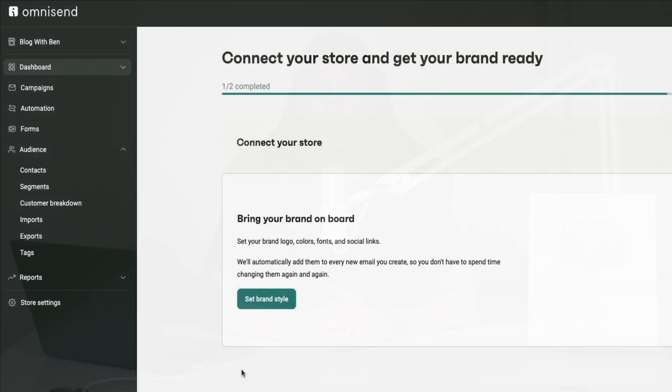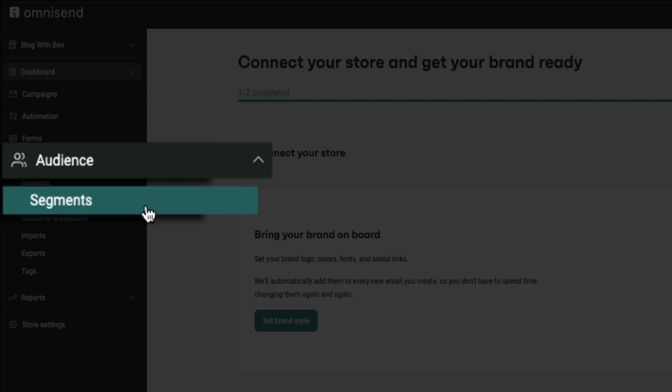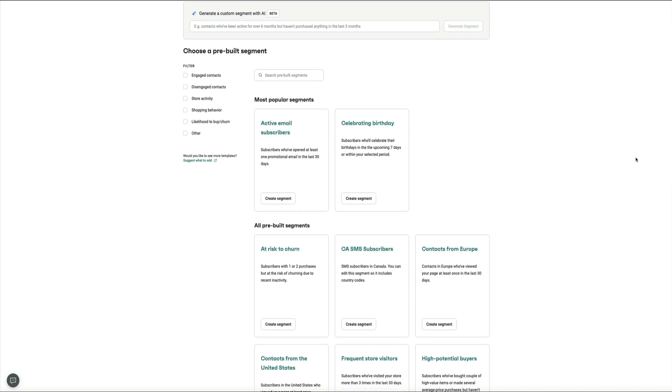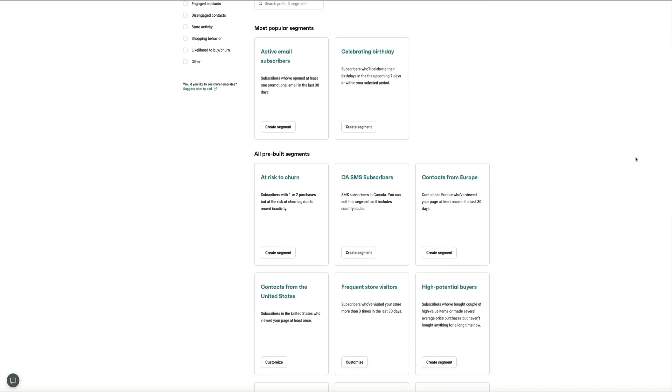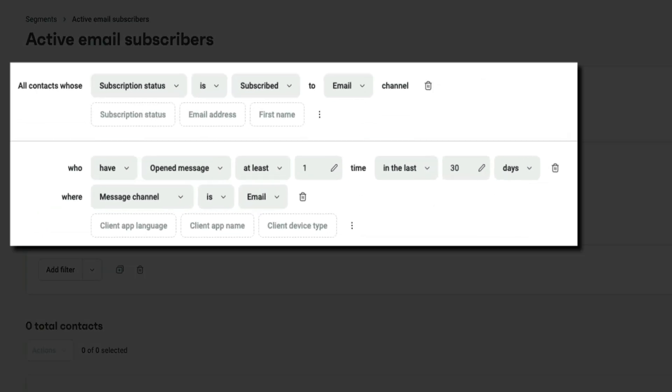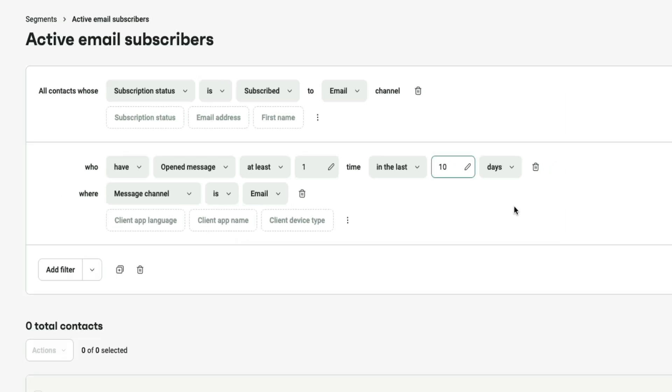Here's a hard truth: if you're sending the same email to your entire list, you're leaving conversions on the table. Segmentation allows you to send more relevant content to different groups based on how they signed up, what they've clicked, what they've bought, or how often they open your emails. In OmniSend, I create segments based on activity — like people who opened an email in the last 30 days, customers who purchased in the past six months, or subscribers who clicked on a specific product category. This lets me send hyper-targeted messages that feel personal and timely, and that always lead to better performance.